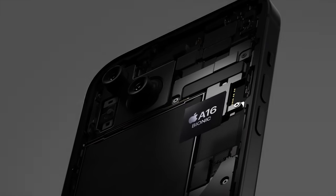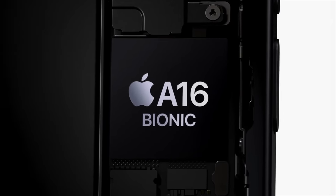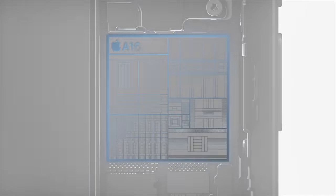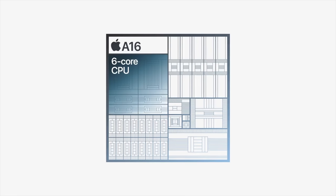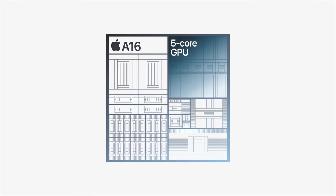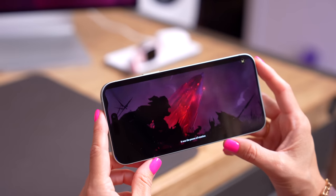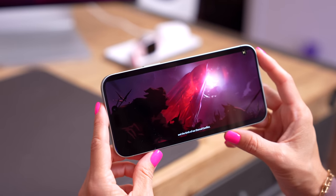Powering all of this is Apple's A16 Bionic chip, which is the same chip that was in last year's Pro models, so the iPhone 15 is getting a big performance upgrade. This is a six-core CPU with two performance cores and four efficiency cores, which creates that power and performance while keeping great battery life. It also has a five-core GPU and a 16-core neural engine, powering computational photography and graphics-intensive activities like gaming.